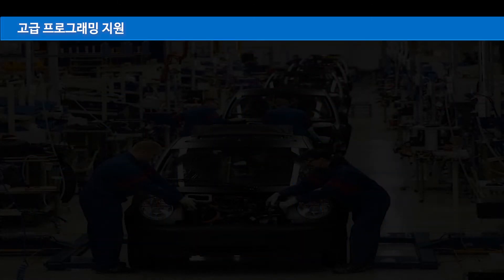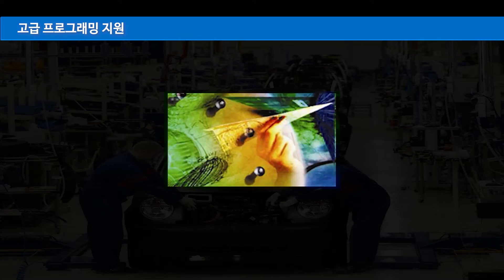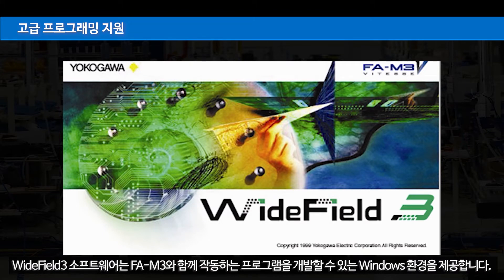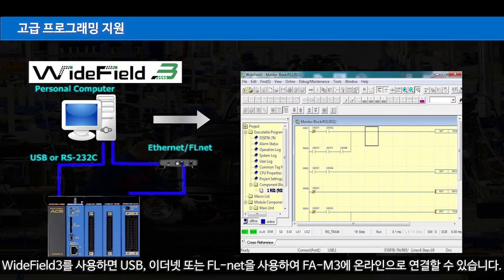Advanced programming support enables efficient program design from development to maintenance. The Wide Field 3 software provides a Windows environment for developing programs which operate with FAM3, supporting custom design, reusability, maintainability, team development, improved software quality, and shorter development cycles. Wide Field 3 allows online connection to FAM3 using USB, Ethernet, or FLnet.